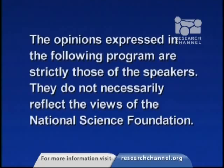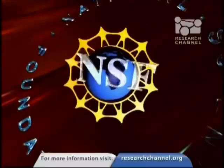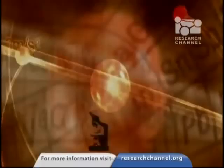The opinions expressed in the following program are strictly those of the speakers. They do not necessarily reflect the views of the National Science Foundation. From the National Science Foundation, where discoveries begin, this is Frontier — discussions of today's most exciting research subjects by distinguished scientists and engineers working at the frontiers of knowledge.